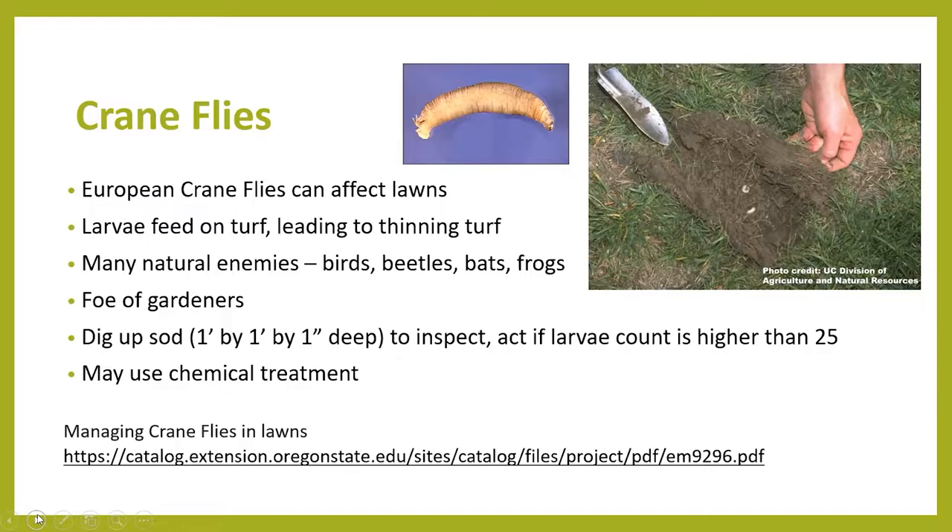That depends on a couple of things. If you have an unhealthy lawn or your soil is saturated, you might be having a problem with the European crane fly. The winter larval stage of these European crane flies can cause extensive damage to your lawns because the insects feed on the turf grass faster than the turf grass is allowed to grow.